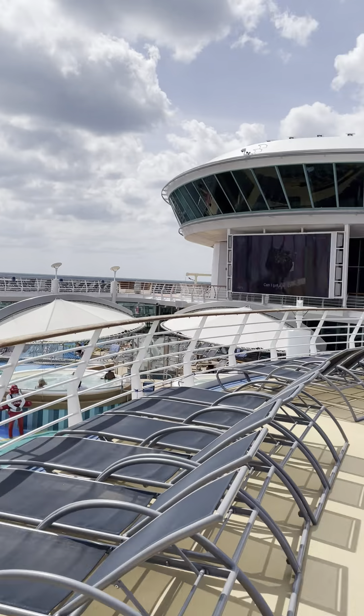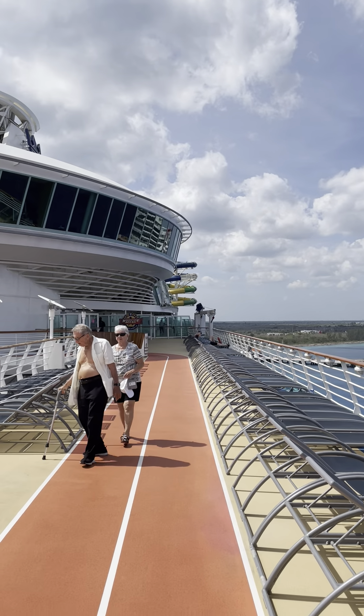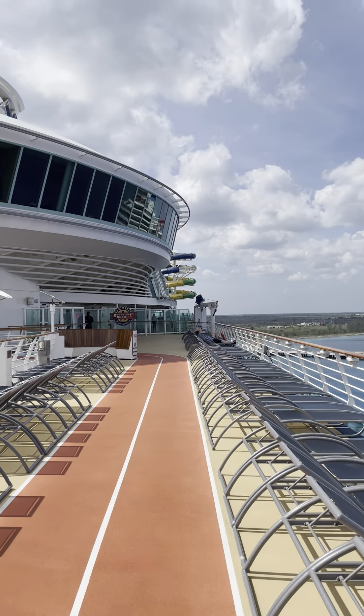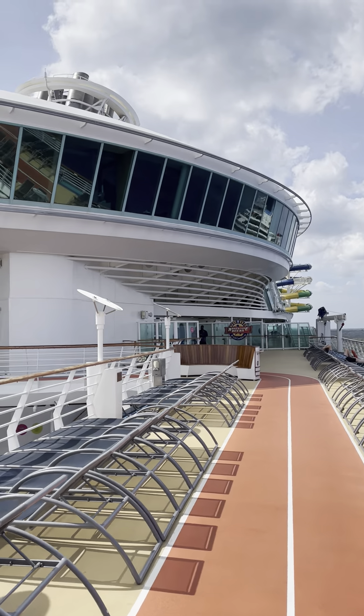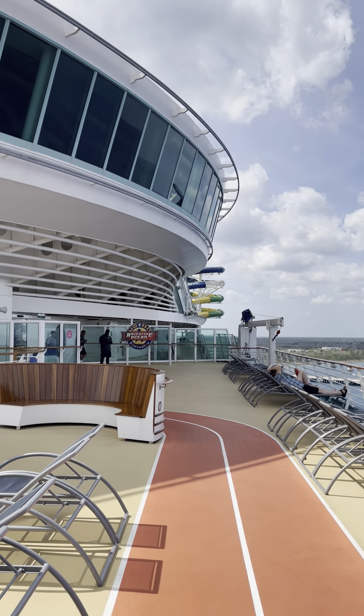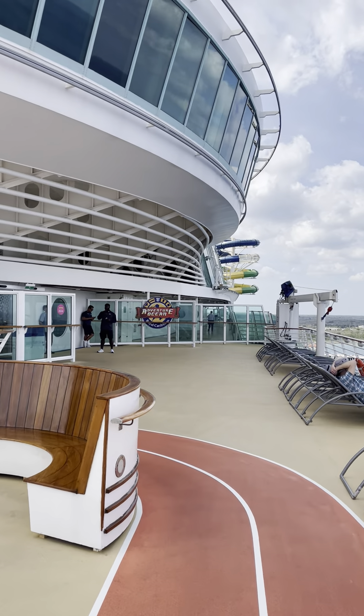There's a big screen up there where they play movies. In the distance you can see all the slides, and up there you've also got the FlowRider, the climbing wall, and the sports courts. We actually did a pickleball clinic one morning and pickleball open play. They also do basketball, kids and adult soccer, and dodgeball — so there's plenty going on.